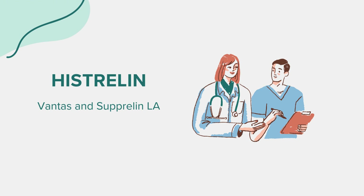While using Histrelin, avoid activities that may exacerbate side effects, such as intense physical activity that could impact the implant site. Staying hydrated and maintaining a balanced diet can help manage some of the side effects like hot flashes and fatigue. Avoiding alcohol and smoking is also recommended, as these can further impact bone density and cardiovascular health.